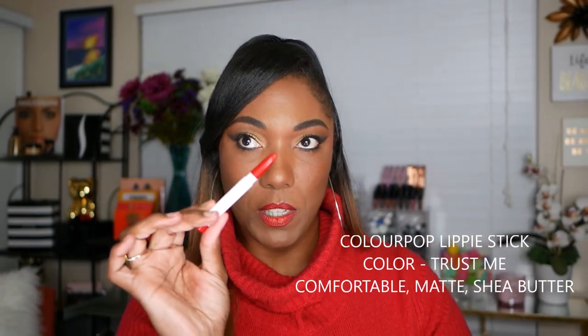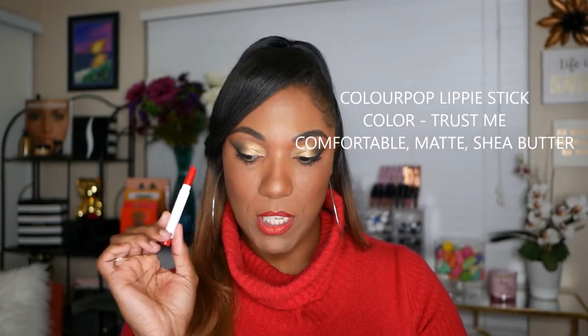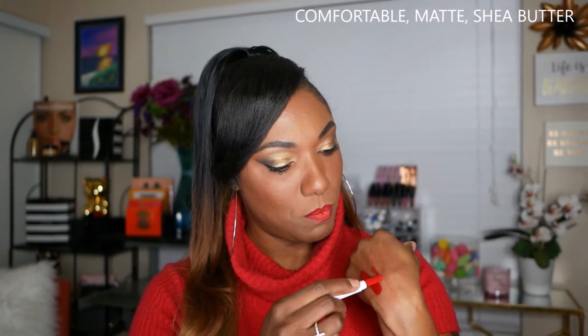Also from ColourPop, I have one of their lippy sticks. If you don't care for liquid lipstick and want something small and compact, they have lippy sticks as well. This one is in the color Trust Me — it has full coverage, it's matte, comfortable, with shea butter and vitamin E. It looks like a little crayon, very cute. As you can see, it's a gorgeous red shade — very matte, very soft, very comfortable. Not the uncomfortable type of matte. I do like the ColourPop lippies.